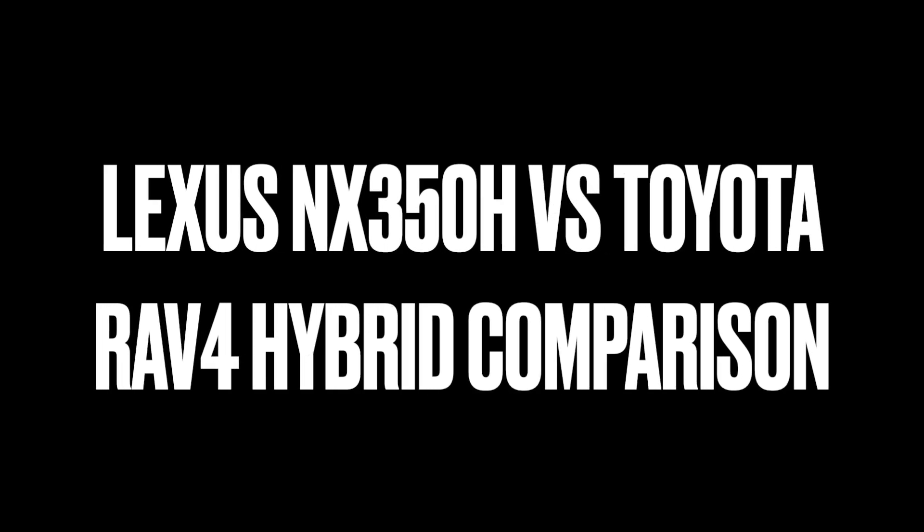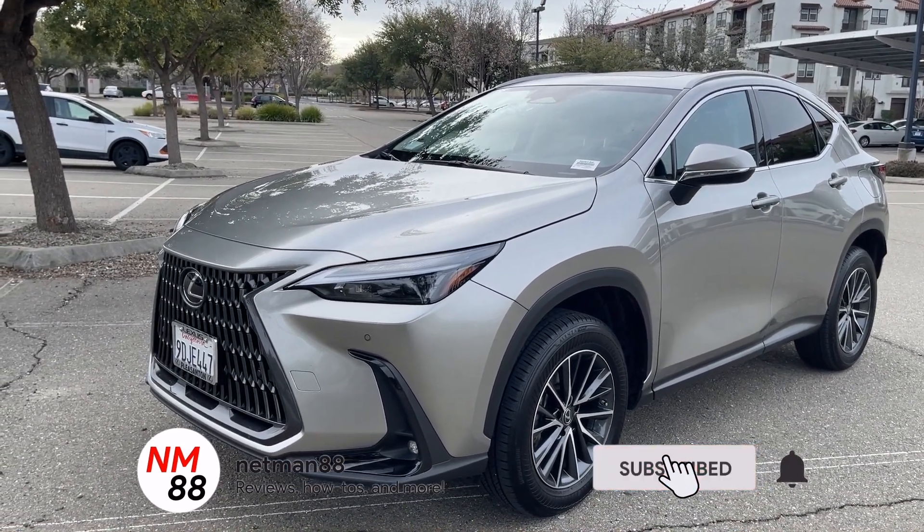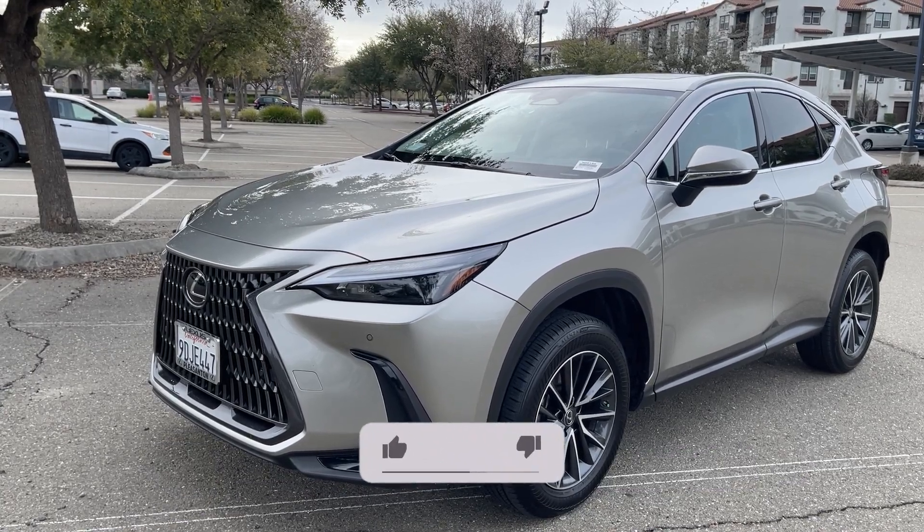Hi everybody, welcome to the video surprise of the day. Today's video is a surprise — a Lexus NX 350h versus the Toyota RAV4 hybrid comparison. Before we get started, please remember to hit the subscribe button and the bell icon to be notified of new videos, and I really appreciate that thumbs up.